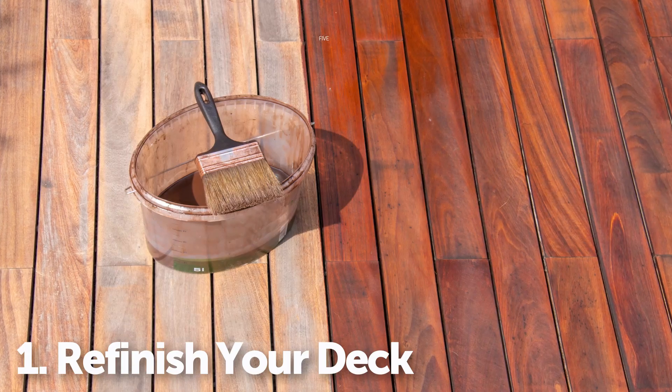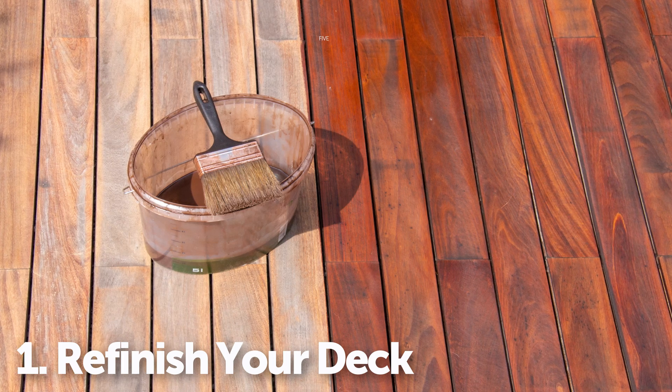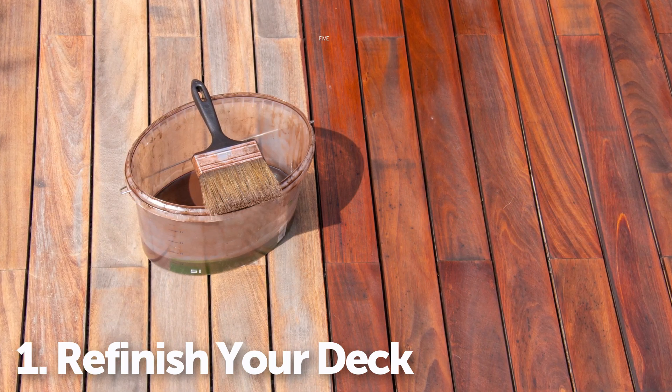First, refinishing your deck by sanding, staining, and painting it can give your deck a fresh, clean look while protecting it from the elements.